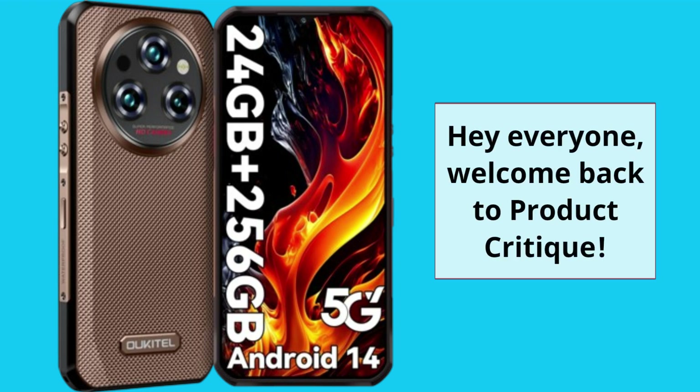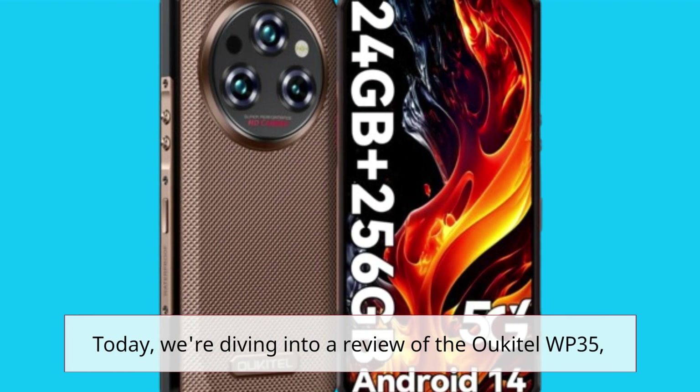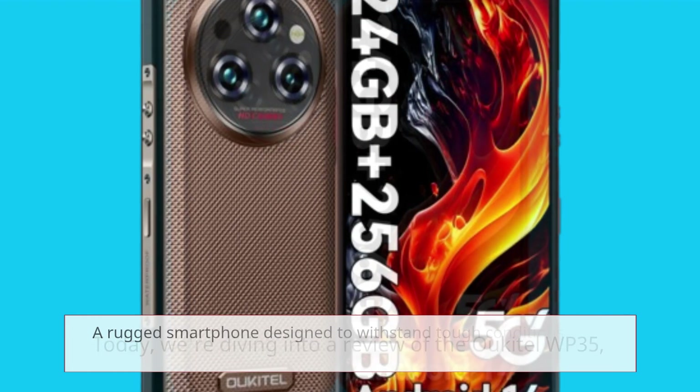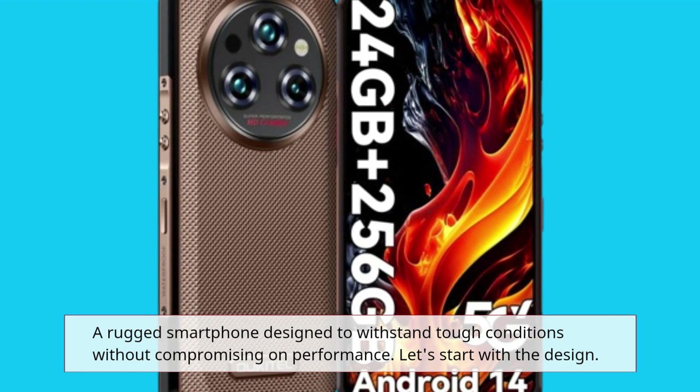Hey everyone, welcome back to Product Critique. Today we're diving into a review of the Okatel WP35, a rugged smartphone designed to withstand tough conditions without compromising on performance.